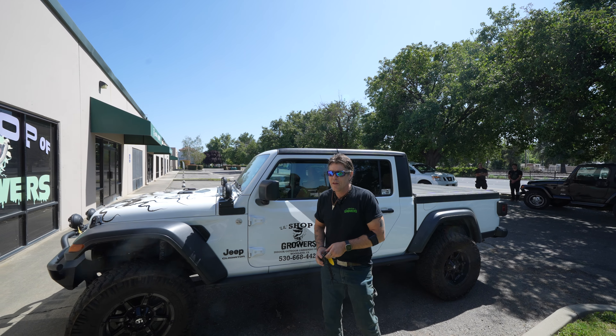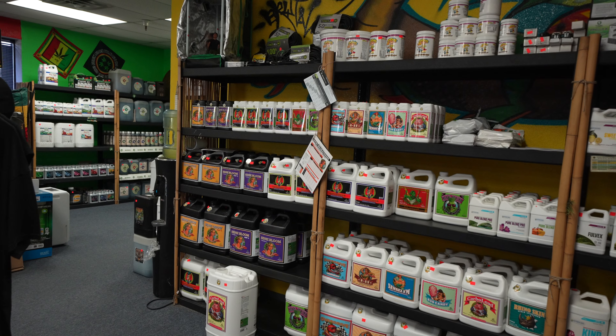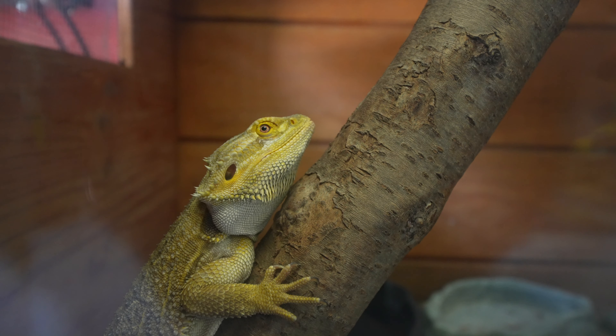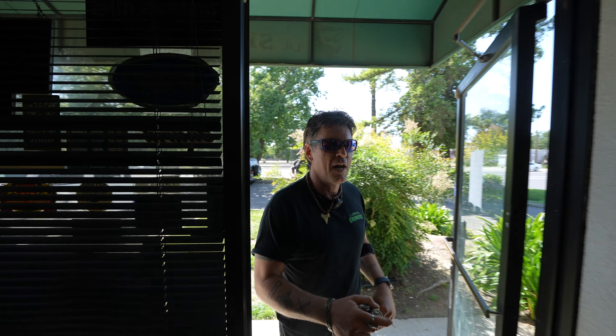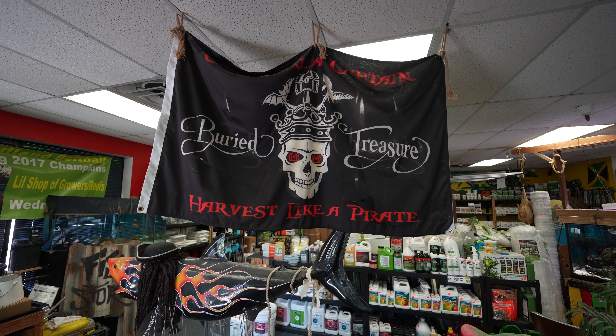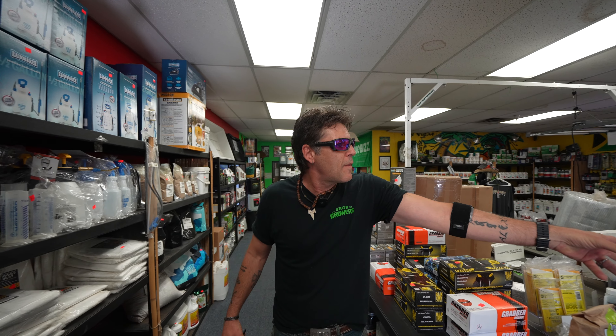All right, how's it going? Let me take you on a little tour of the facility. My name is Paul Fullerton, retired fire captain at UC Davis Fire Department. This is my little shop of growers — it's a very special place. We want to make it very inviting to people.